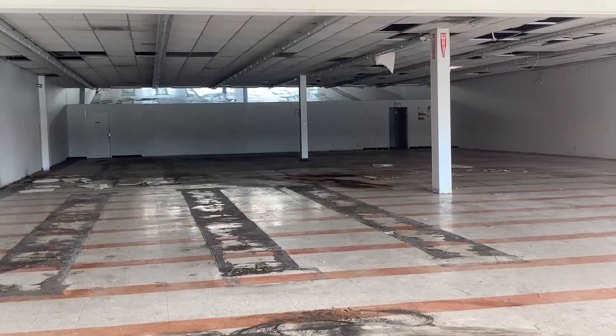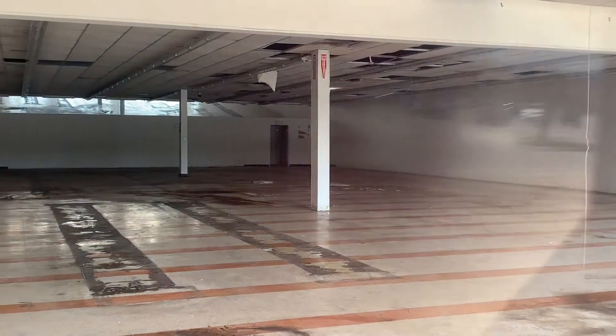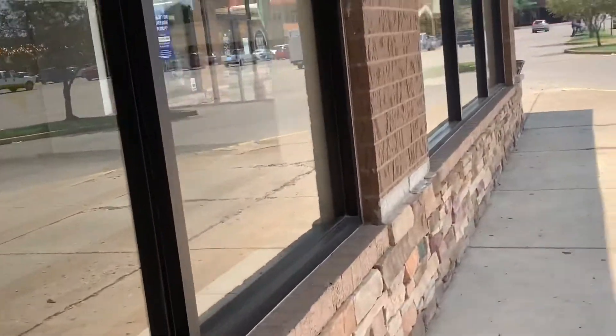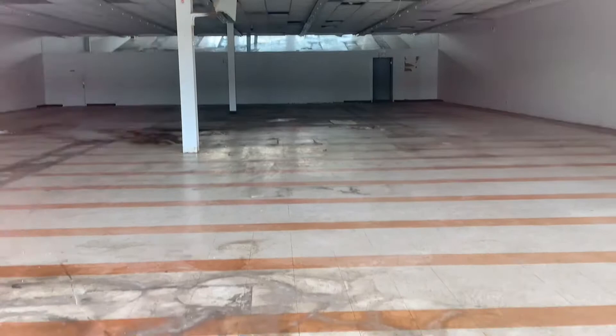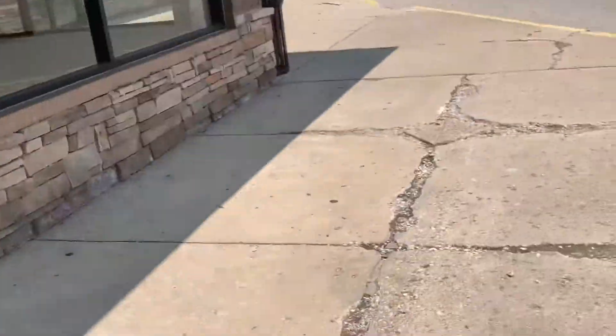We got some aisles in there and everything. Regular Family Dollar store. That's the aisles there — here you go, Family Dollar. Everything is gutted.